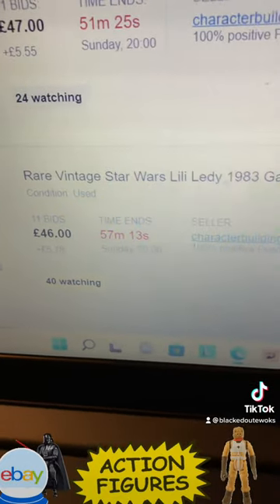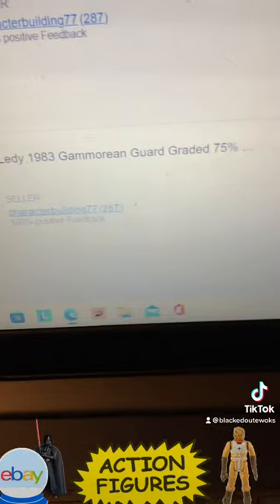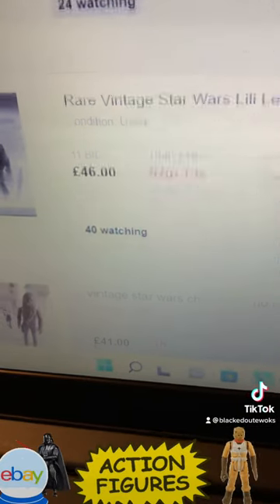Lily Lede Gamorrean Guard, graded 75, at 46 quid.